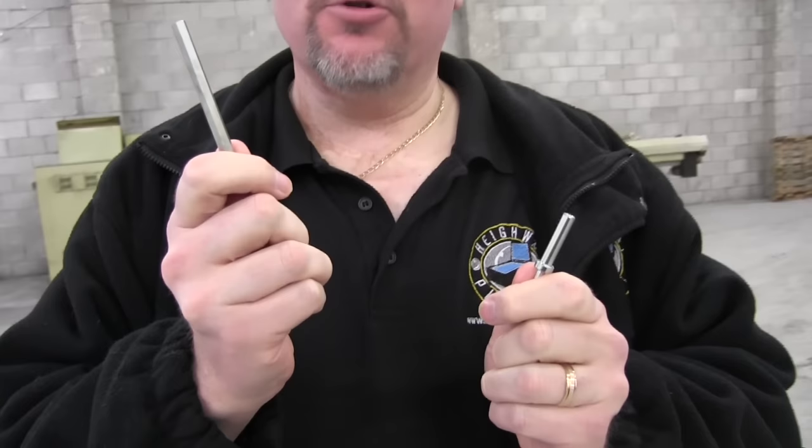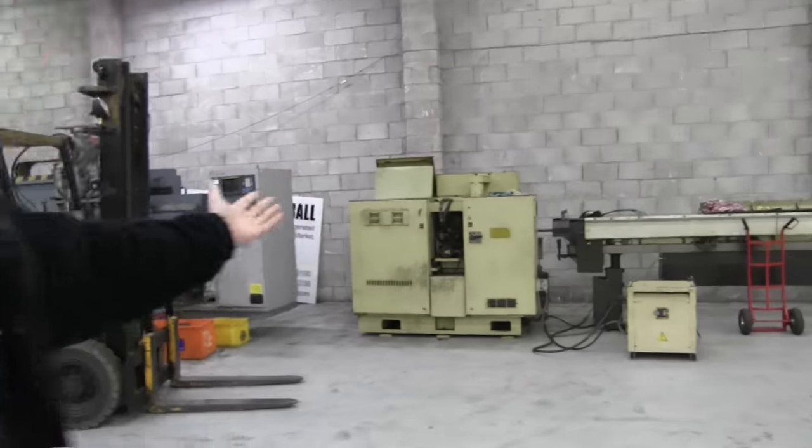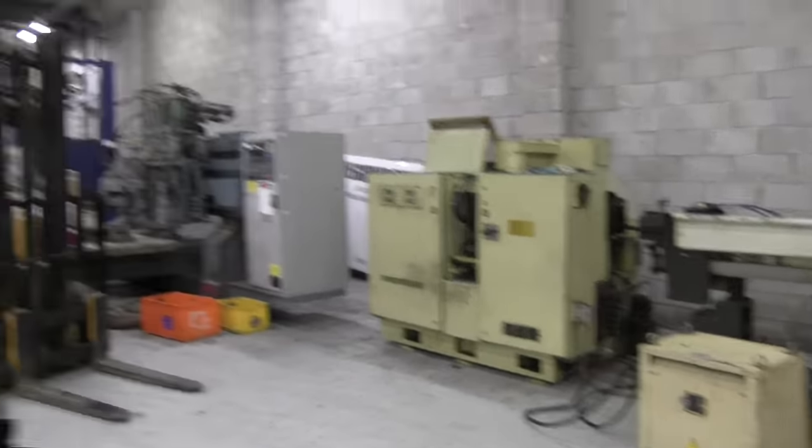I've got two items here — a hex post and a bumper post. Ever wondered how these are made? Well, take a look behind me. This machine has just been purchased and within the next week we'll be making a lot of our metal parts, such as our hex posts and our bumper posts.